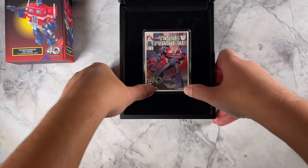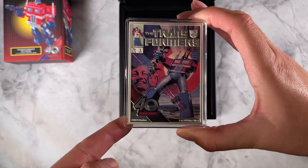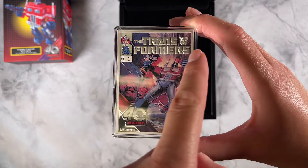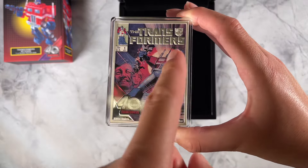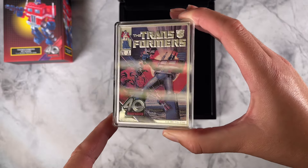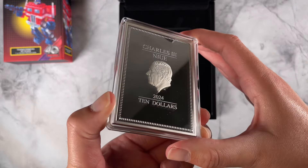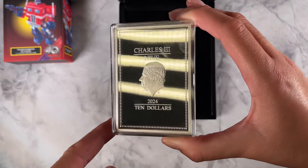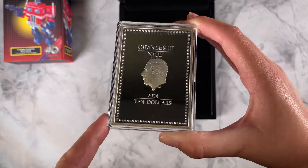Now for this epic coin. It features the Transformers number one comic from 1984. You've got the Transformers as well as the anniversary logos featured, and it's in striking color as well as frosted engraving and some mirror finish down the bottom there. On the obverse is the Jody Clarke effigy of His Majesty King Charles III, which confirms it as legal tender.